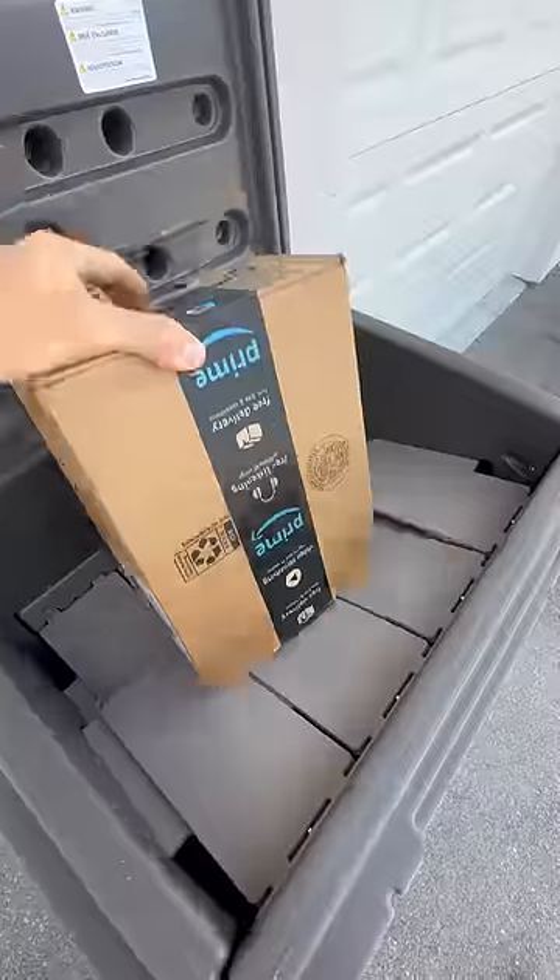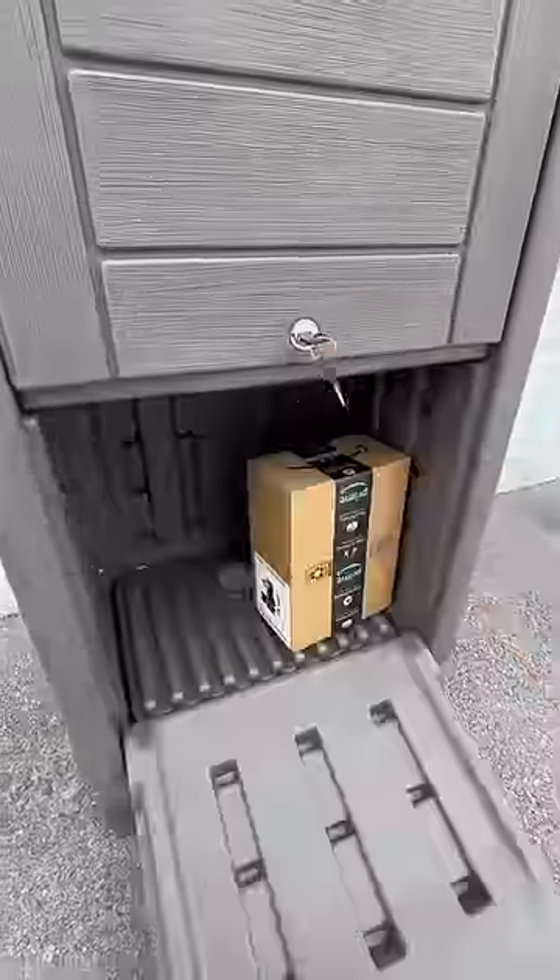A delivery box that hides packages with a spring-loaded panel design, protects them from the elements, and can be weighed down while letting you access boxes from the bottom.